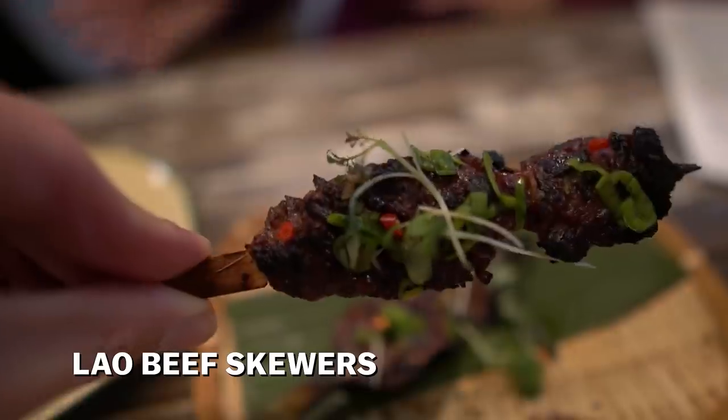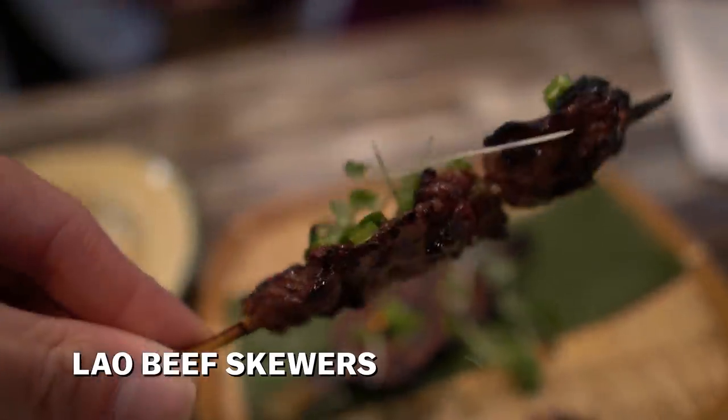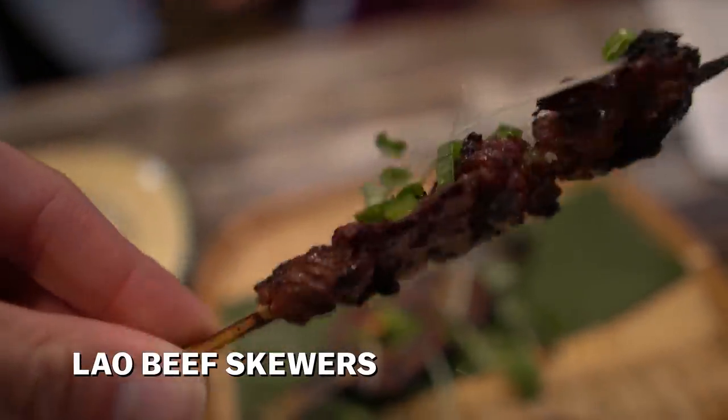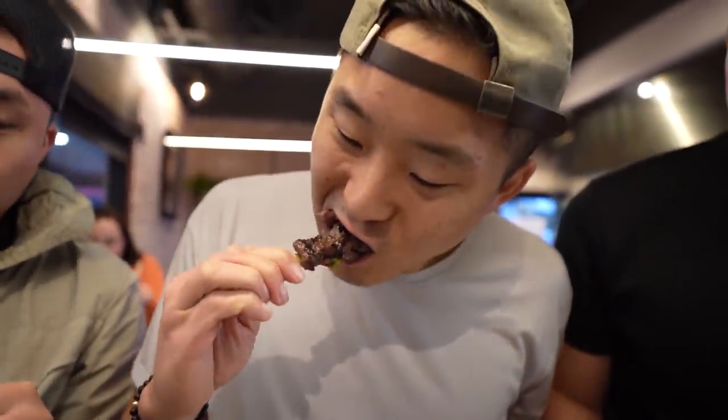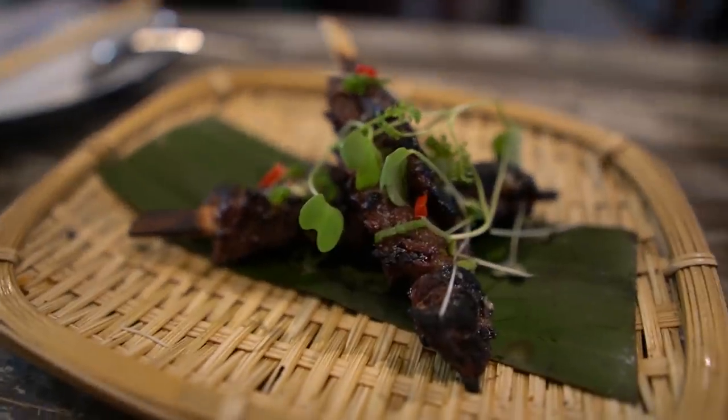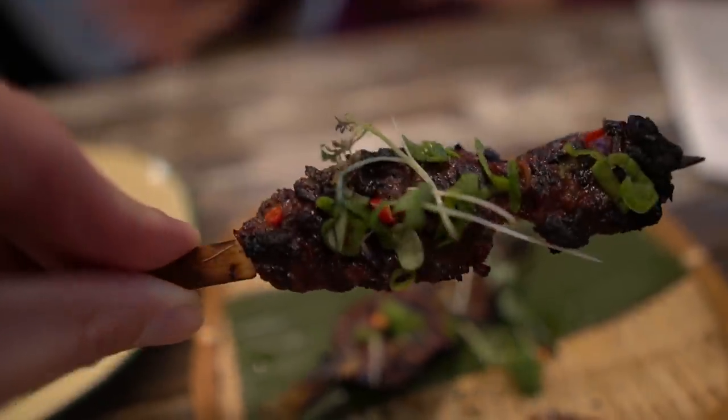I think we gotta go with the beef. This is the beef skewer — lemongrass, jousam, and garlic. Lao beef skewer. That's amazing, bro. I'm going to get the eggplant and wrap the beef bite in it. He said no rules. The charred flavor, the green — that might have been my favorite beef that we've had in Texas.